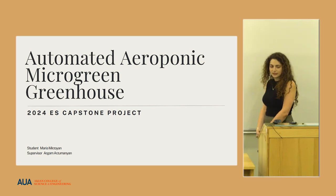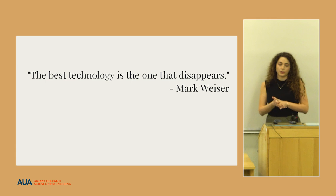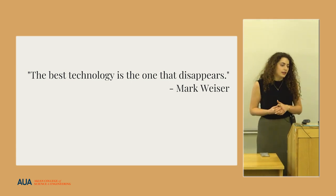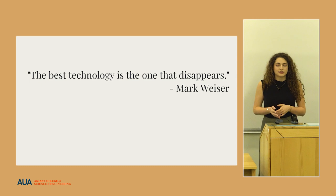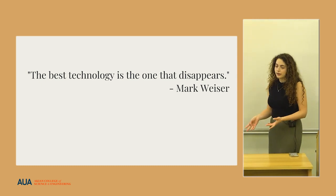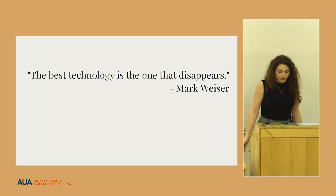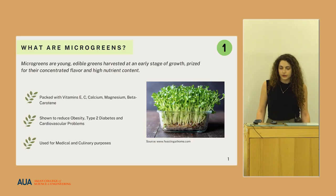I'm presenting my Capstone project, and I'd like to start my speech with a quote by Mark Weiser that says 'the best technology is the one that disappears.' By this he means that nature is the best engineer, and through looking for inspiration in nature we can create smart designs.